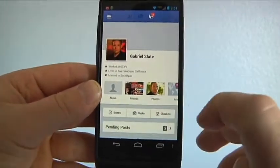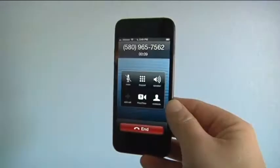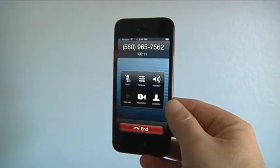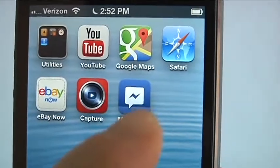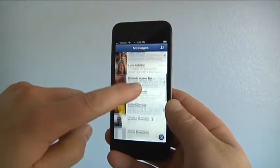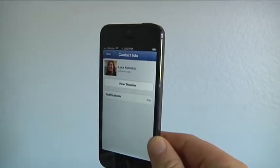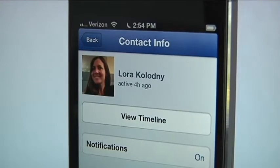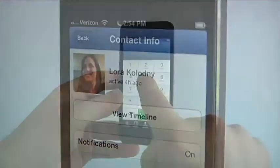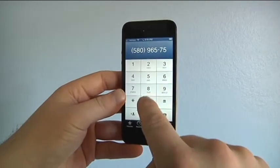It looks like Facebook is getting into the VoIP business — that's making phone calls through the internet. They are testing this out right now in Canada and it is likely headed our way next. The idea is you would launch Facebook's mobile messenger app, where you would see an option to call a Facebook friend. The call would go through using your phone, but that call would not use any of your cell phone plan minutes because you would be making a free call through Facebook's VoIP service.